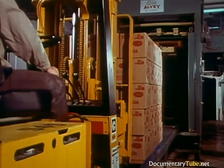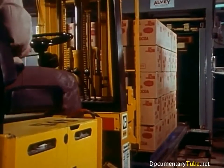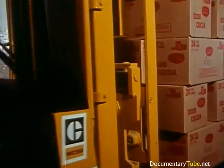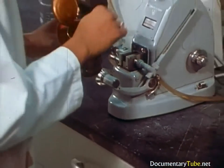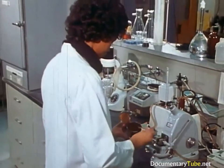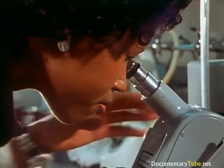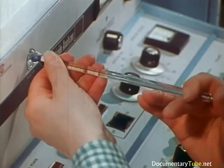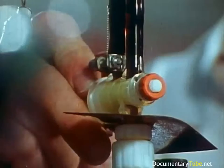Before any product leaves the factory, it and its ingredients have been checked, tested, analyzed, and scrutinized every step of the way. In the Quality Assurance Laboratories, experts in nutrition, food science, and microbiology are guided by the Product Excellence Program. They maintain standards that are stricter and more comprehensive than those imposed by government agencies. And their efforts assure consumers that they'll get the quality and quantity they expect.